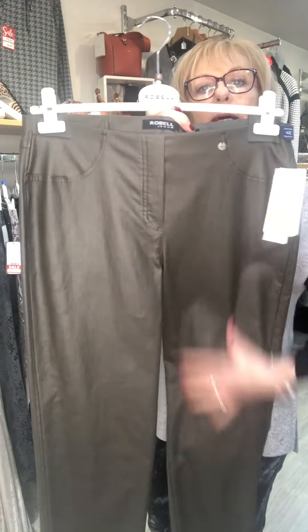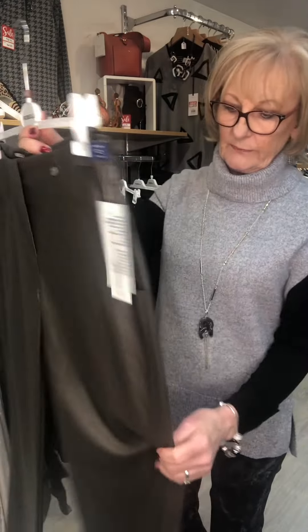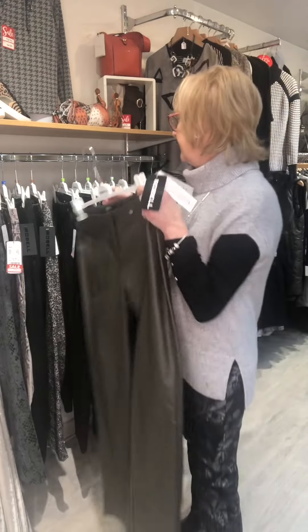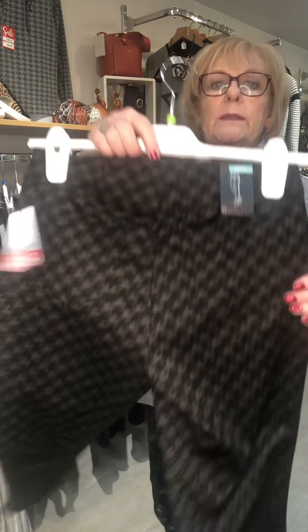Number five is the Bella shape. The Bella has the back pockets. This is a faux leather — Bella is still a narrow leg but it's slightly wider than the Rose. And this is a faux leather in olive colour. Again £37.50.